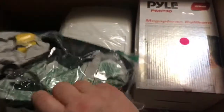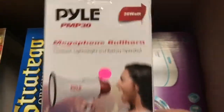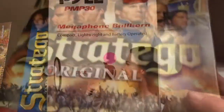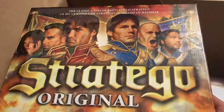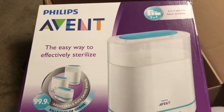Last box: a pumpkin tutu. A Batman mask and t-shirt. A Munchkin Wipe Warmer. A megaphone bullhorn — I think I could use this for my kids, don't you think? A Stratego game — this has been opened, so I'll have to make sure all the pieces are here. And the last thing is an electric steam sterilizer.